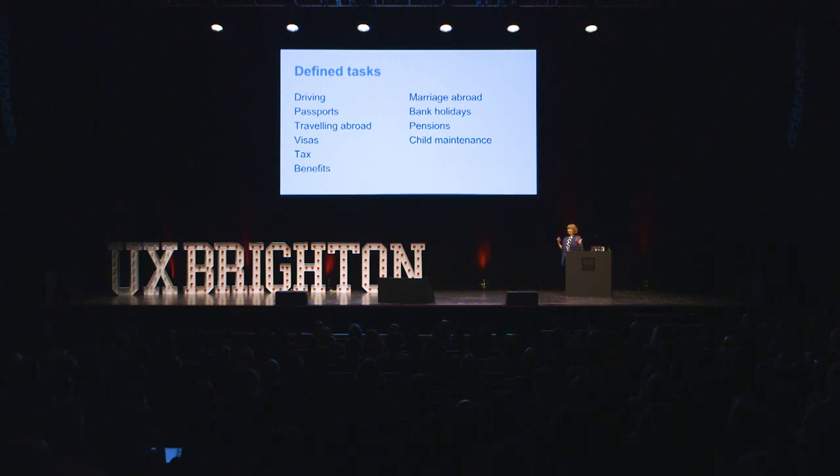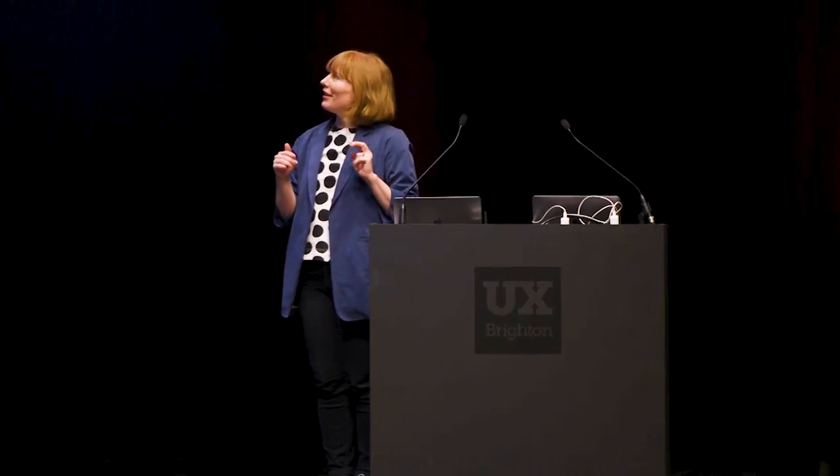So when I joined Gov.uk, benchmarking was already going. They'd done three rounds already. I didn't set it up — the person who was there before me set it up. They had defined tasks covering a range of areas and content types, and a defined method. They were doing pretty standard usability benchmarking: remote unmoderated sessions, a post-task survey measuring satisfaction and trust, and then a qualitative follow-up with moderated in-person sessions on the bits we found most interesting.